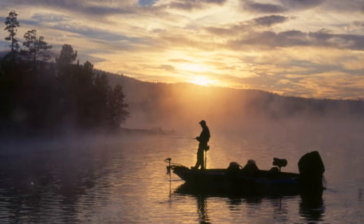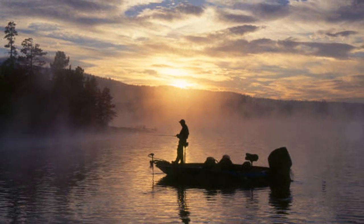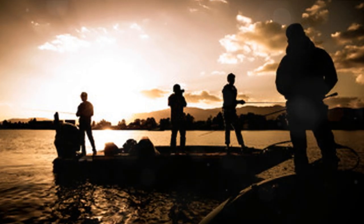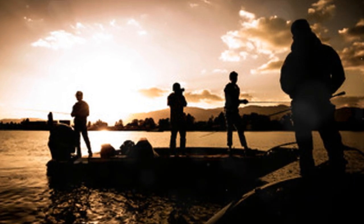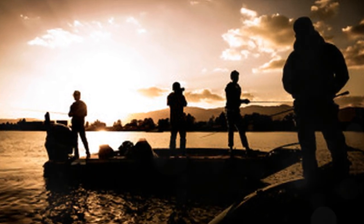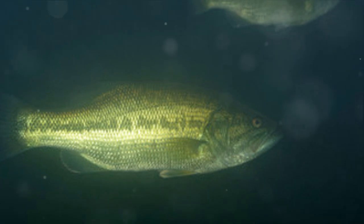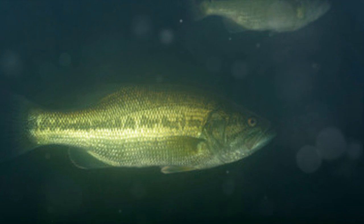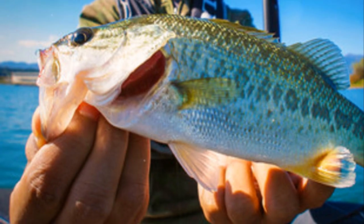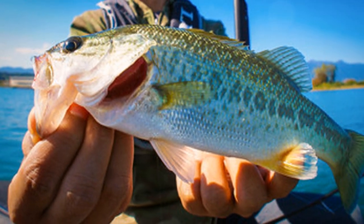As with any fishing expedition, patience and persistence are key at Harlan County Reservoir. But with its abundant largemouth population and the serene beauty of the surrounding landscape, every moment spent here is a rewarding experience. Whether you're a seasoned angler or a novice to the sport, this reservoir offers the perfect blend of challenge and enjoyment. Harlan County Reservoir is a largemouth angler's dream.